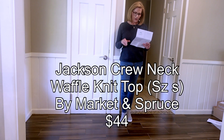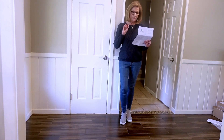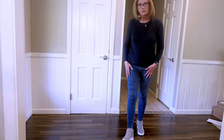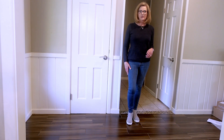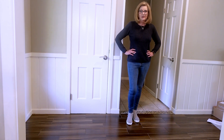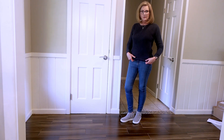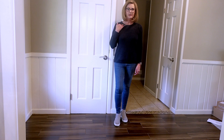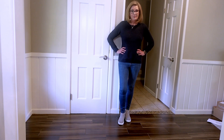This is the Market and Spruce Jackson Crew Neck Waffle Texture Pullover. They have it paired with casual jeans, and I just kept it casual with my jeans and the booties. I think this is cute — just your basic navy sweater. You could do a front tuck if you wanted to. The back is not super long. Crew neck. I think it's cute. This one will definitely be a consideration. Let me know what you think.